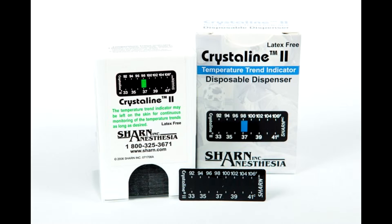Crystalline temperature strips are able to continuously monitor a mathematically equivalent correspondent of esophageal core and are more effective at doing so than rectal or auxiliary skin alternatives.